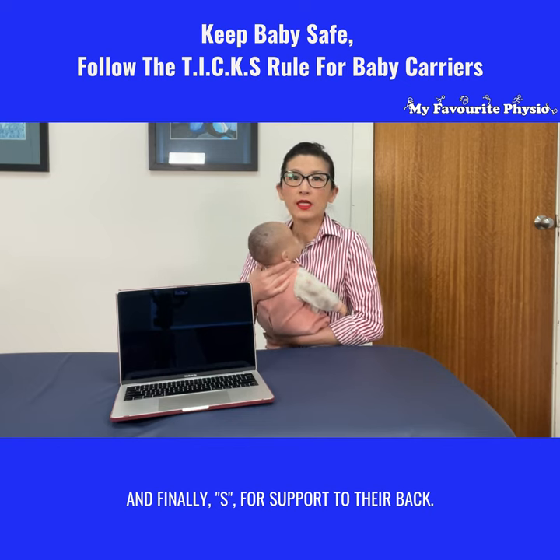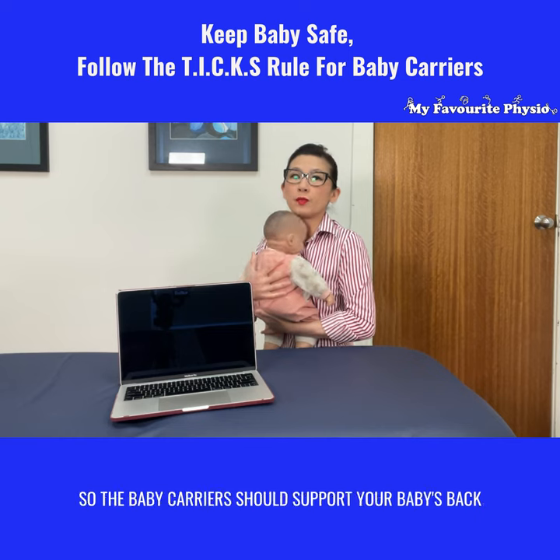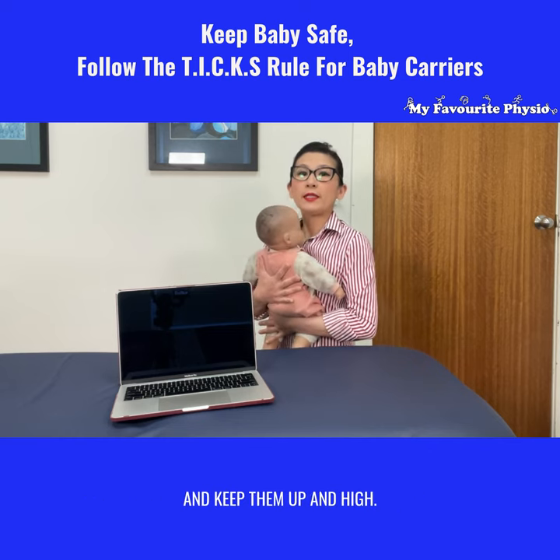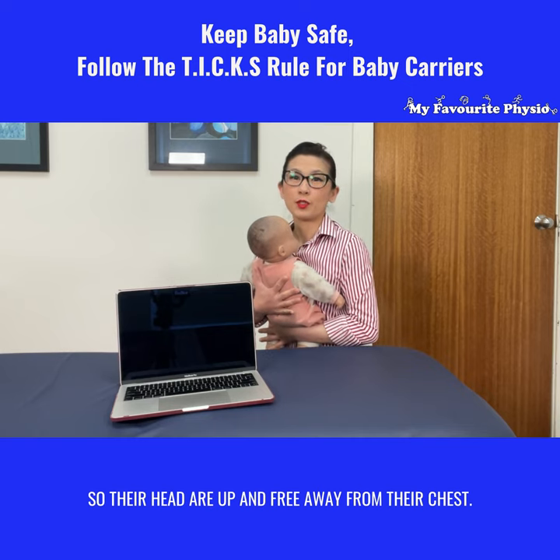And finally, S is for support to their back. The baby carrier should support your baby's back and keep them up and high so their head is up and free away from their chest.